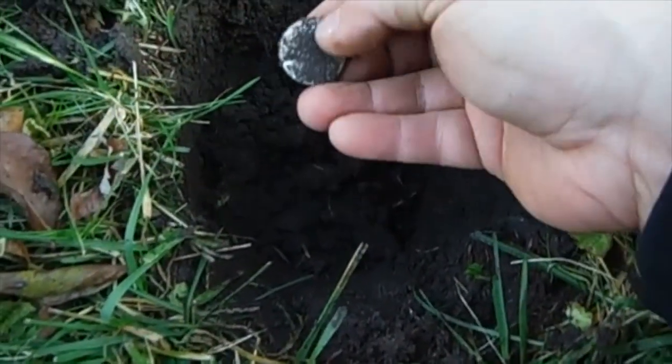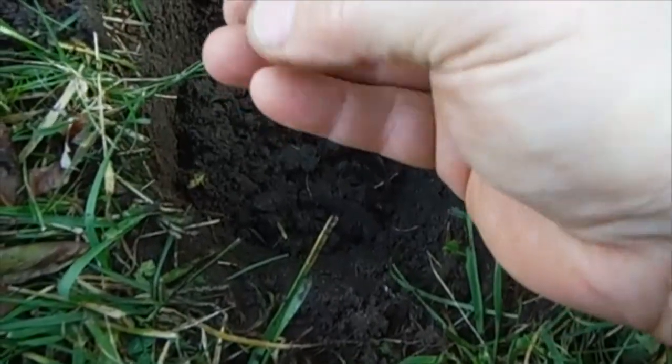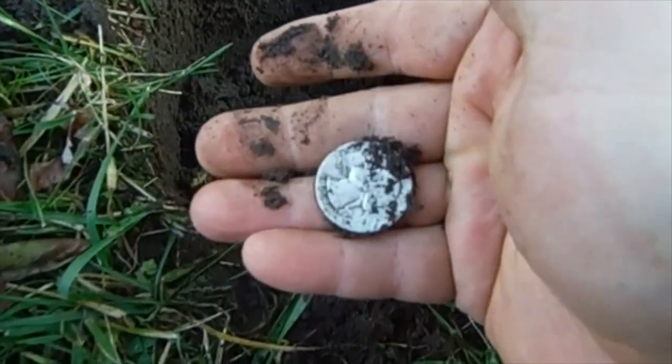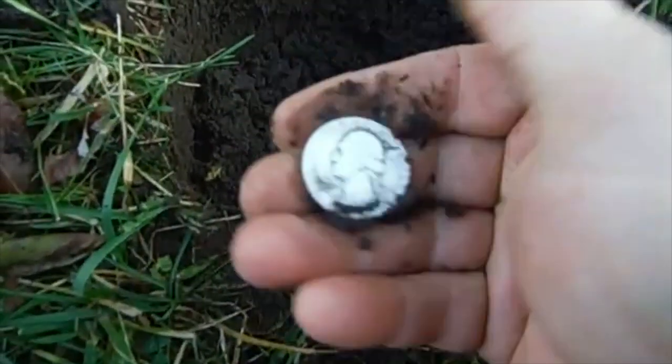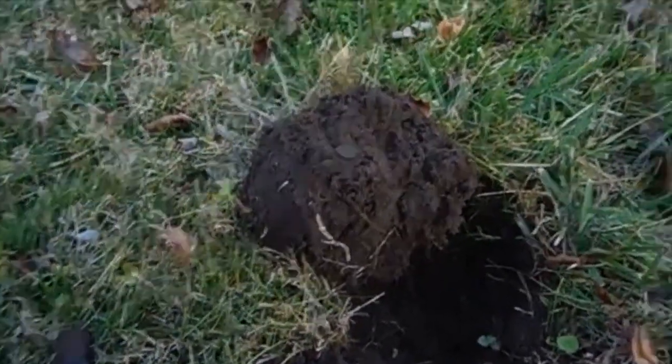I got another silver — it's gonna be a silver quarter. I have no idea if it's gonna be nicked. I wonder what it says. Washington — 1939. Very cool!